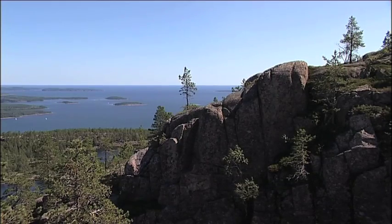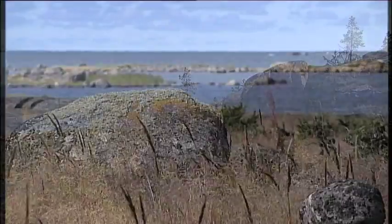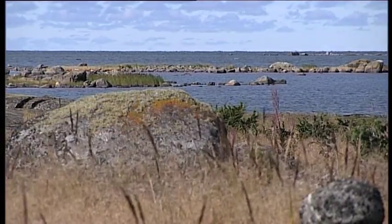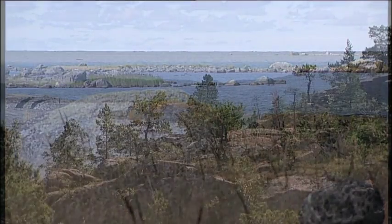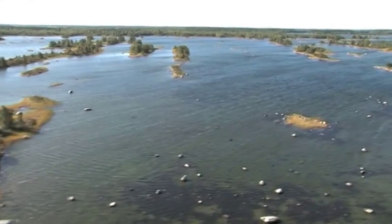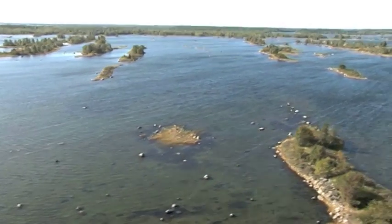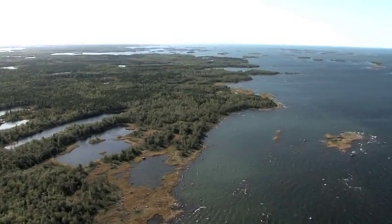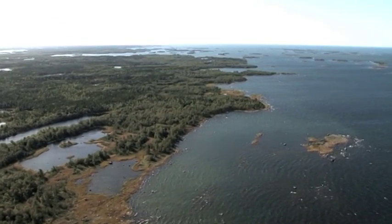The northern arm of the Baltic Sea is called the Gulf of Bothnia. It is bordered in the west by the high coast of Sweden, and in the east by the Kvarken Archipelago in Finland. The coastline here is continuously rising out of the sea, a geological process known as post-glacial rebound. Everywhere you can see special geological formations carved by the ice sheet that once covered the region.